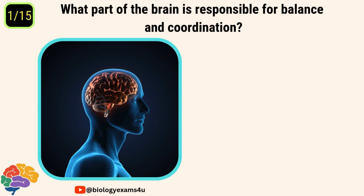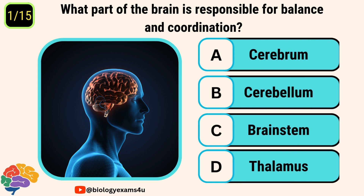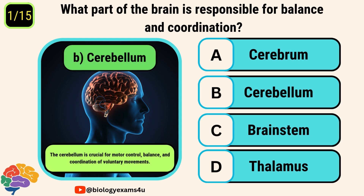What part of the brain is responsible for balance and coordination? Options are cerebrum, cerebellum, brainstem, and thalamus. The correct answer is cerebellum. The cerebellum is crucial for motor control, balance, and coordination of voluntary movements.